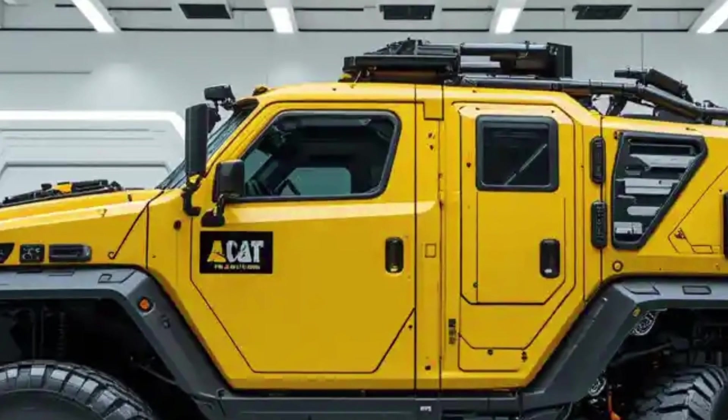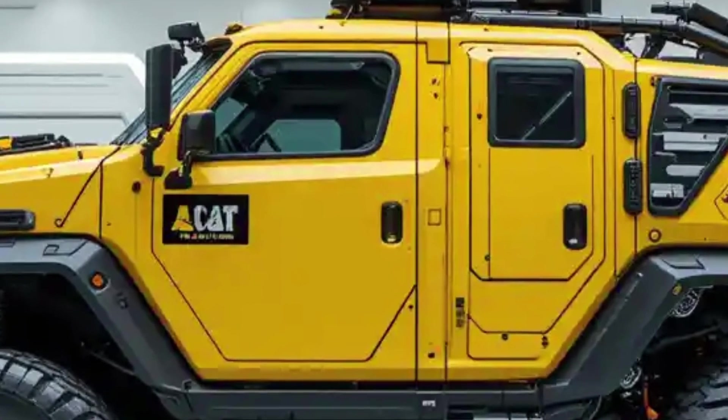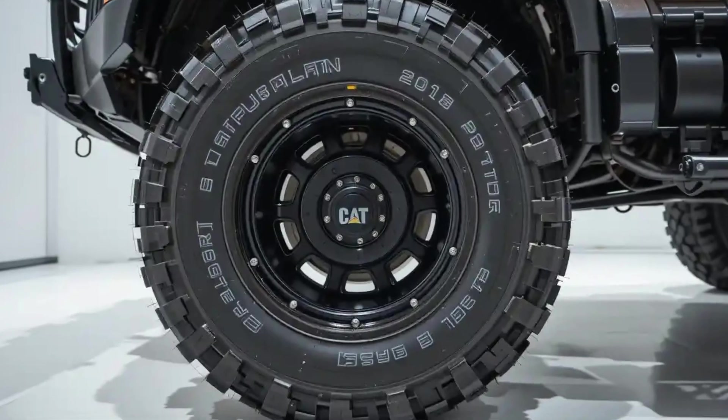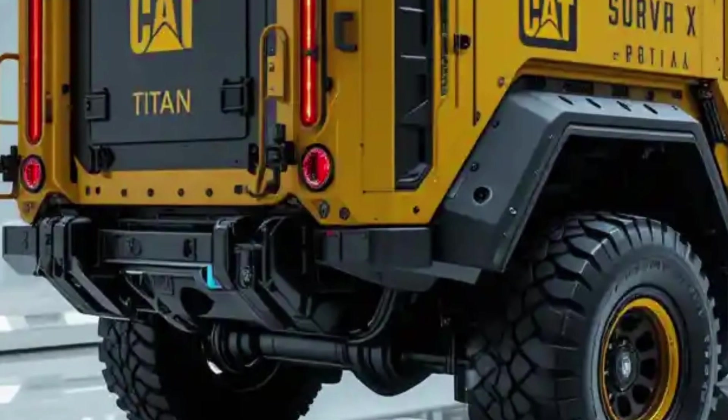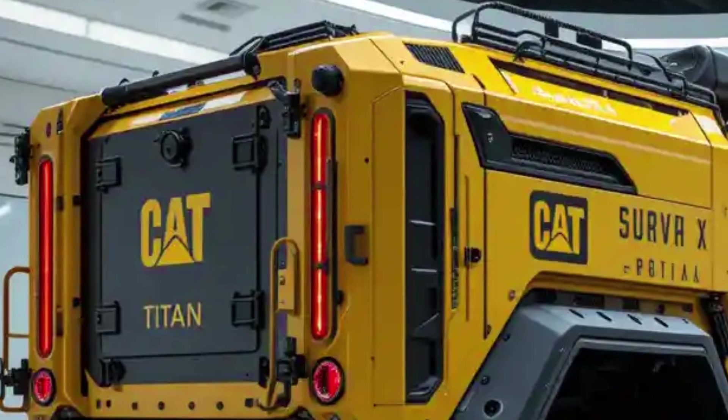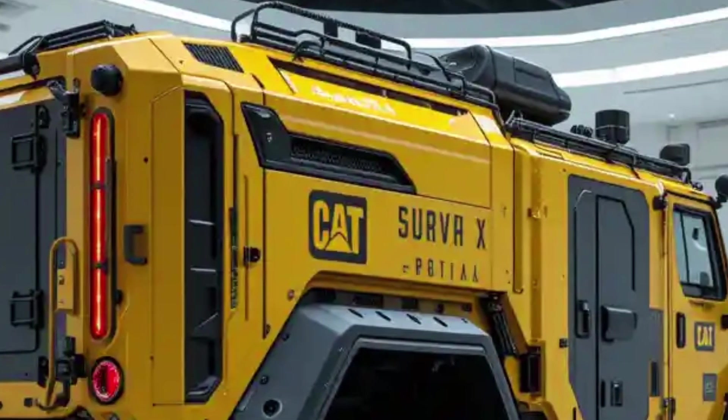Finished in Caterpillar's signature yellow with matte black plating, the Titan X isn't designed to blend in — it's designed to dominate. At the front, the armored grill is a bold statement: steel mesh, industrial bolts, angular plating, and the cat logo carved in like a warning sign.